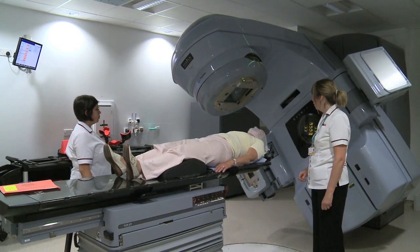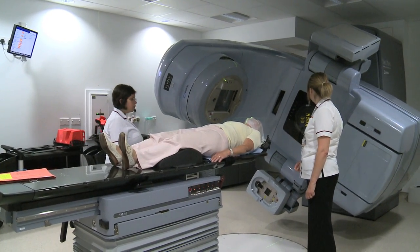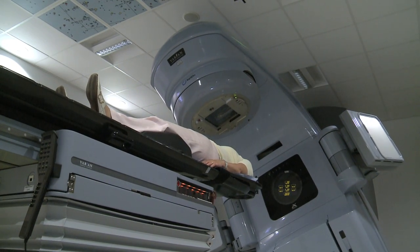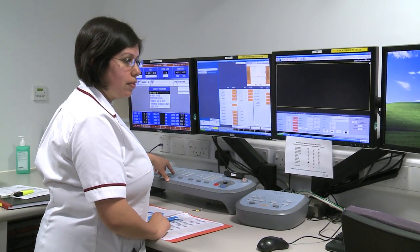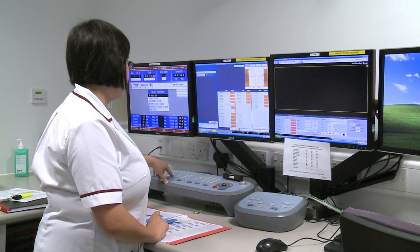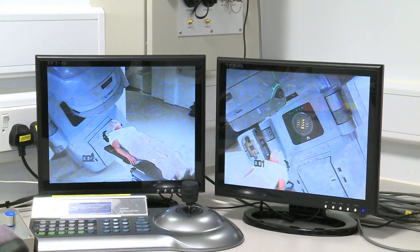Traditionally we give 12 treatments — Monday to Friday, five times a week for two and a half weeks — but there are usually one to two planning sessions before the patient starts. Each day they lie on the bed, the beams are directed, and they're treated without noticing anything, as the body doesn't sense radiation going in. The dose is much lower than that given for cancer.